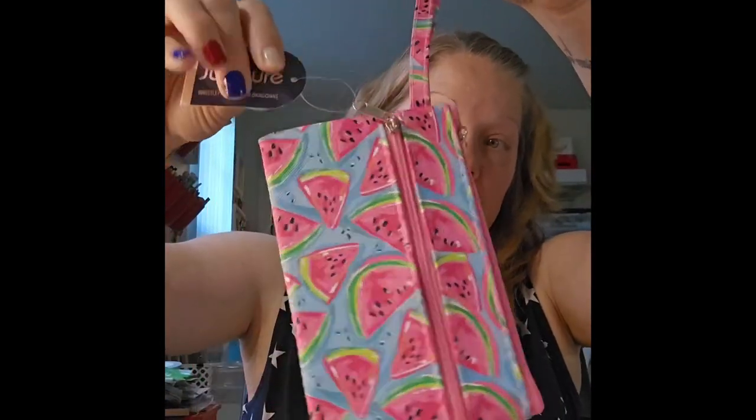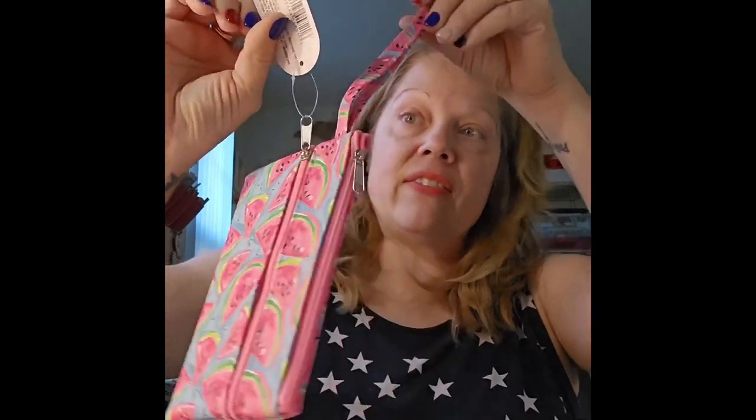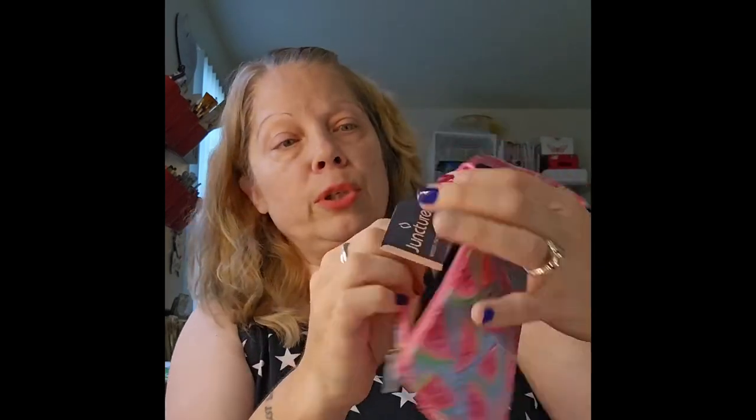I found this little wristlet — I wish they had a strawberry one — but it's got a front pocket and another pocket. You could use it inside your purse. I might not keep it; I may put it in friend mail, but I thought it was really cute so I picked it up.